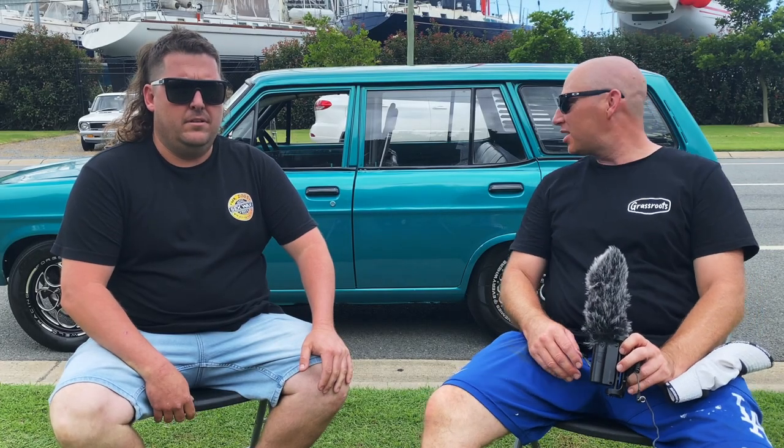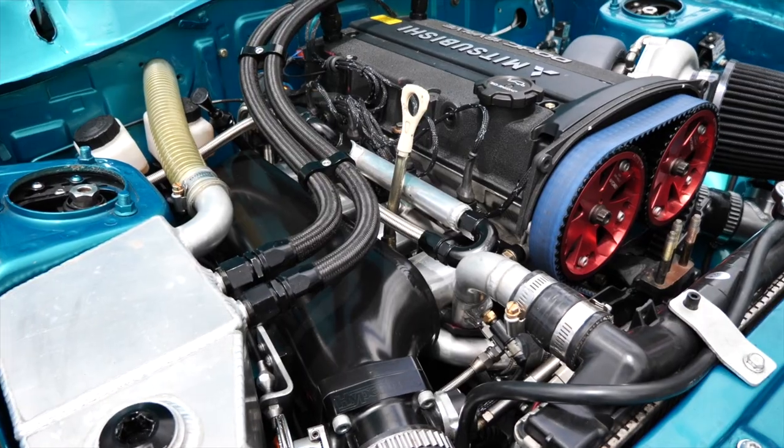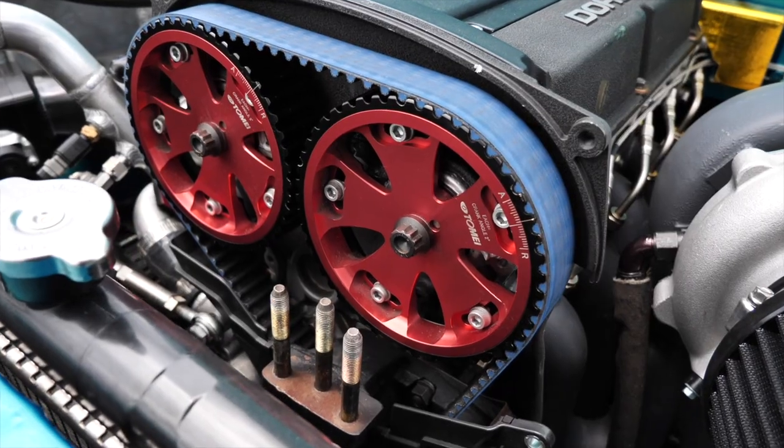Welcome to Grassroots Garage. This thing's a little weapon — it's Mitch's car. Mitch, thanks for your time. No worries. Tell us about it. Yeah, Datsun 1200 wagon, 4G63, Powerglide. When you popped your bonnet, I was filming and the 4G pops out — it's something different, I love a good 4G. What made you go 4G?